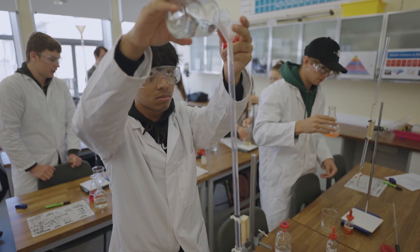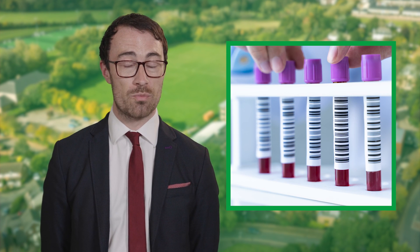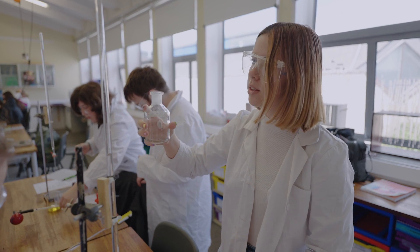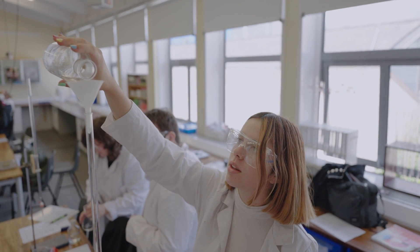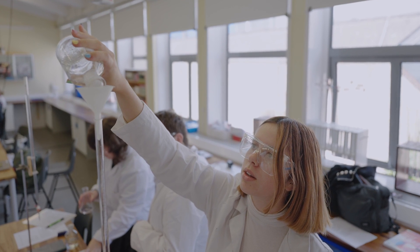Applied Science students go on to do some amazing things once they finish here at Richard Hewish College. You could go on to study forensic science, environmental science, or biomedical science. You could go on to work as a lab technician. Some students studying the Extended Diploma are aiming to go on to study medicine and veterinary science at university. Even if you decide that science isn't the route you want to pursue, Applied Science is an excellent BTEC to have on your CV and will be well looked upon by any future employer or university course.